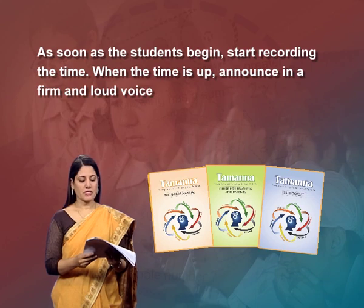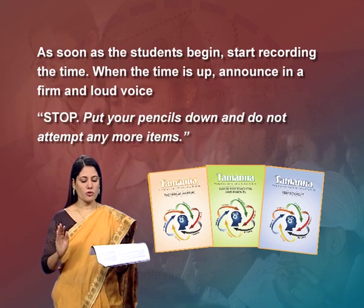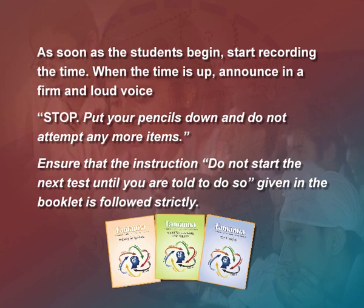For each test say: 'As I read the instructions loudly, you also read them silently to yourselves.' Give a pause after reading the example. Let them attempt the practice item to make them familiar with the nature of items in the subtest. After giving instructions, ask: 'Is there any doubt or question before you begin?' After ensuring students have understood the instructions clearly, ask them to start by saying in a loud and firm voice: 'Turn the page and start.' Ensure the instruction 'Do not start the next test until you are told to do so' is followed strictly.